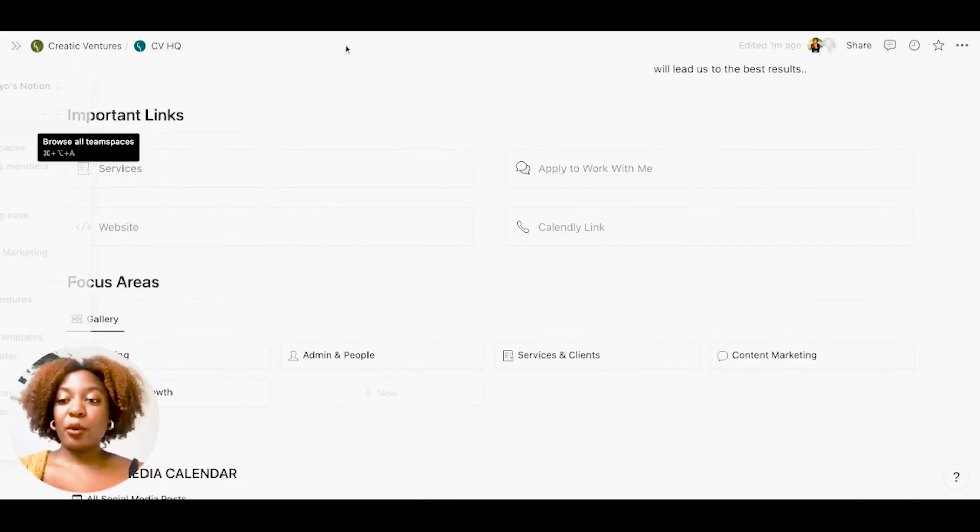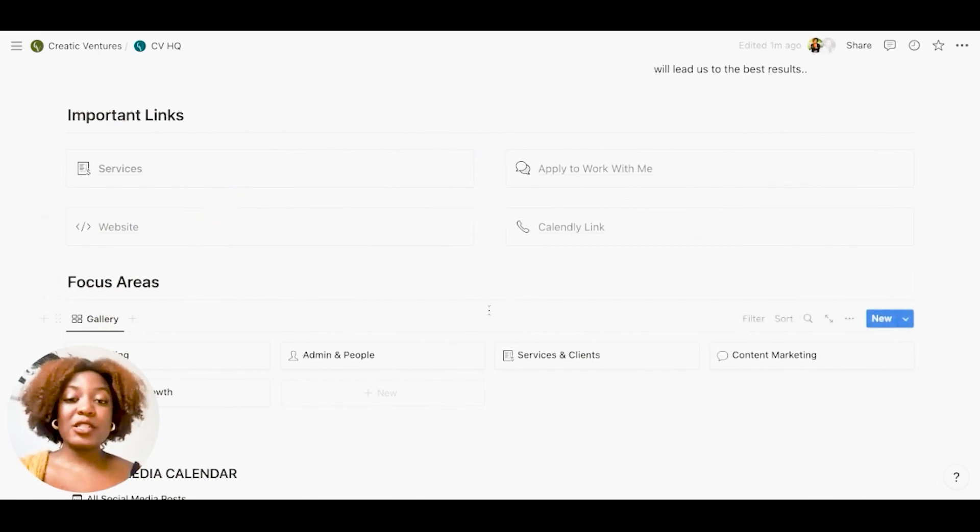Then I have my important links — my services, the apply-to-work-with-me link, my website, and my Calendly link. This is really good for when I'm on the go and someone asks for a booking link or a blog post link; I can just come here, grab it, and go.